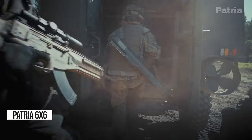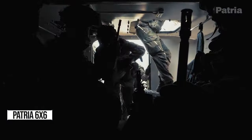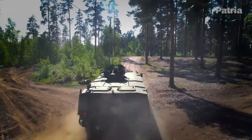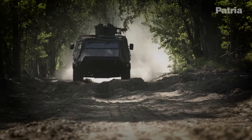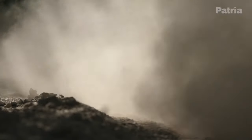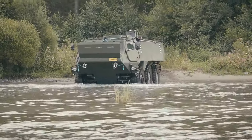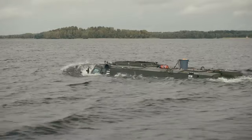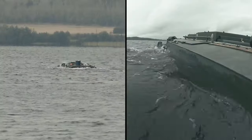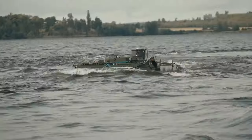Let's talk about the Patria 6x6, Finland's armored masterpiece. It's not just a vehicle — it's a fortress on wheels, upgraded with top-notch armor. With four doors on each side, it's spacious and versatile, zooming at 100 kilometers per hour within an 800-kilometer range. It's a force to be reckoned with, proven its metal from war zones to peacekeeping.